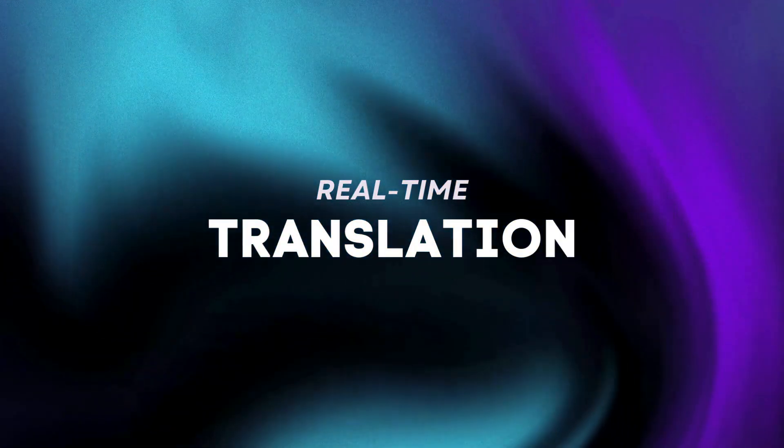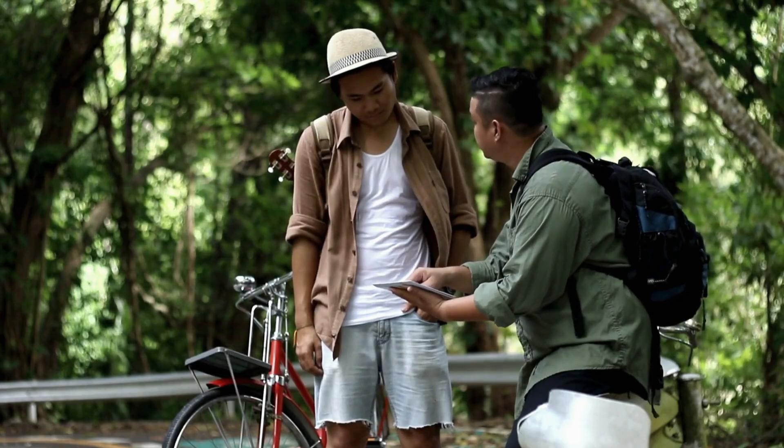Now let's dive into some of the amazing things you can do with it. One of the first powerful things you've got to try is its real-time translation. Imagine that you're traveling abroad and you need to talk with local people — just ask ChatGPT 4.0 to translate back and forth, and you're pretty much good to go.